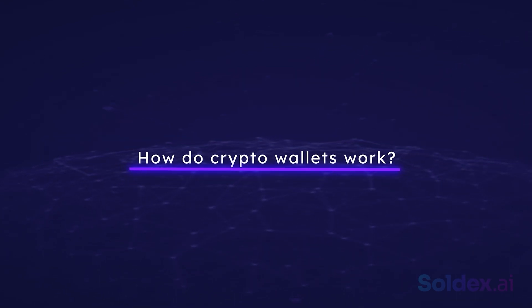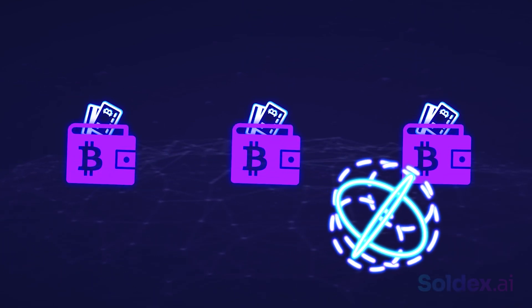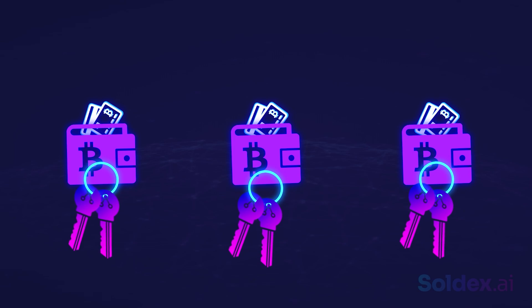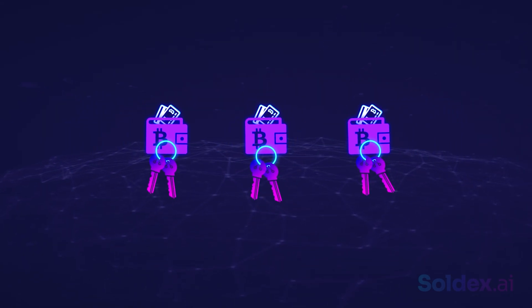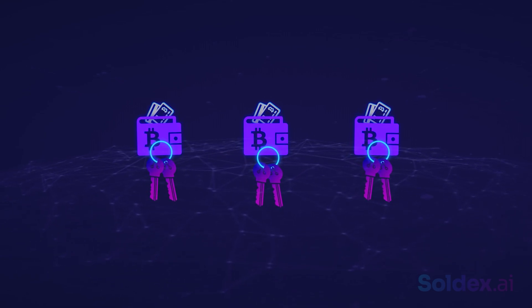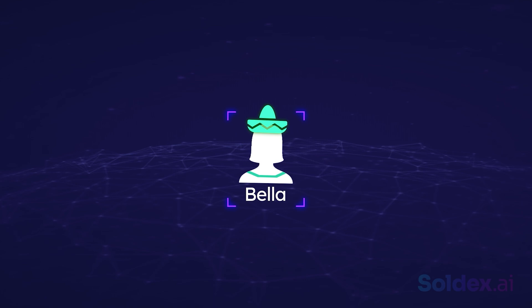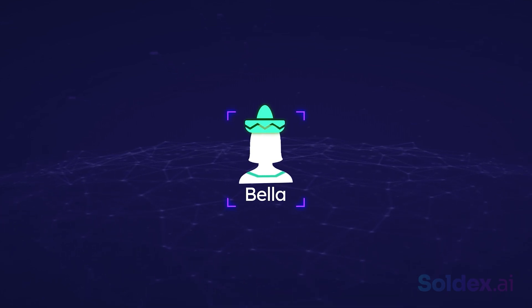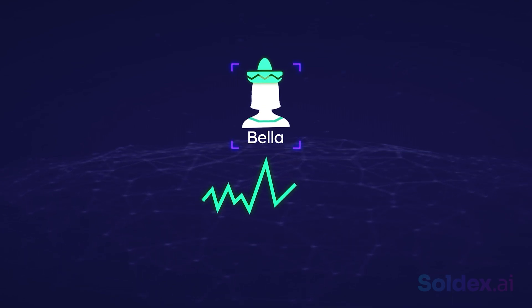How do crypto wallets work? Crypto wallets don't store your crypto assets — they only provide keys and addresses you need to interact with the blockchain. To explain this with a real-life example: imagine you want to send money to your friend Bella in Mexico, but don't want to go through traditional finance mediums like PayPal or Western Union because of their high rates.